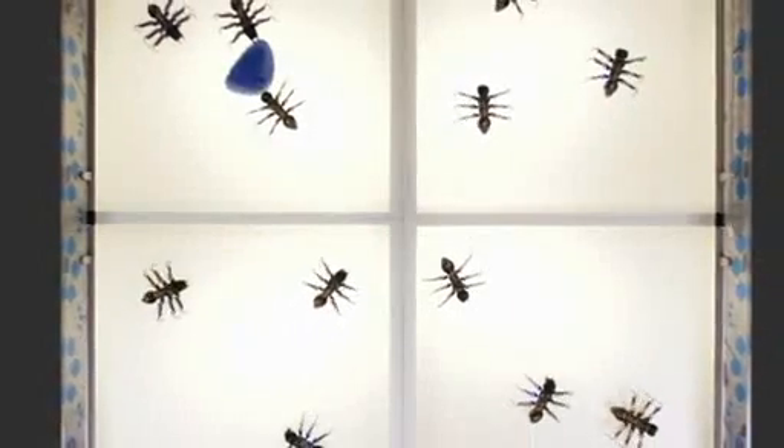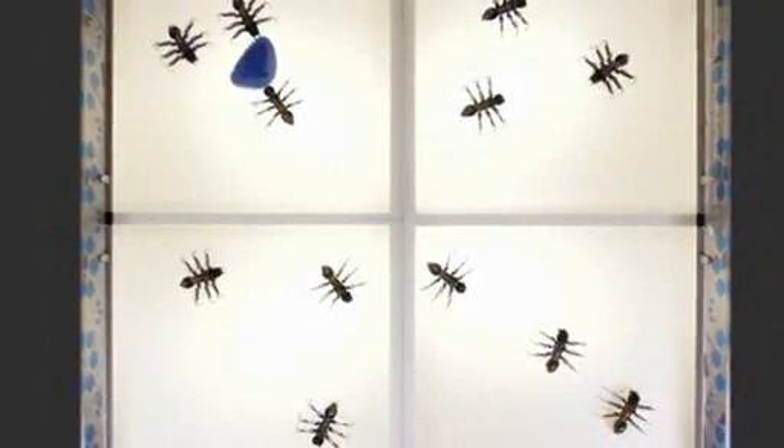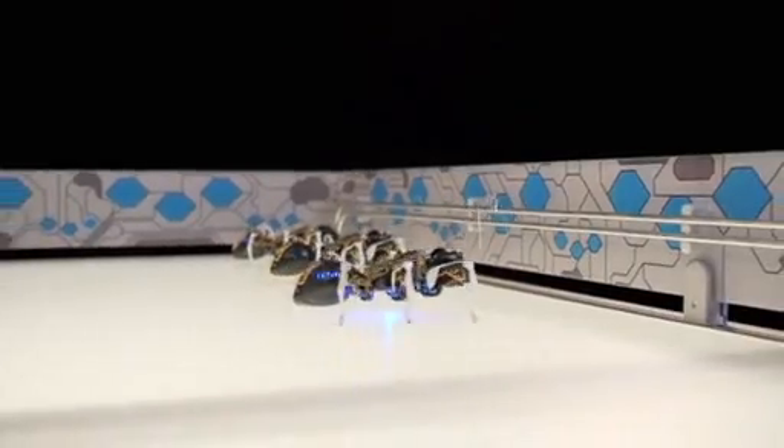They can even communicate wirelessly, so cooperation is no problem. And charging the battery-powered insects is easy using their special antennae.